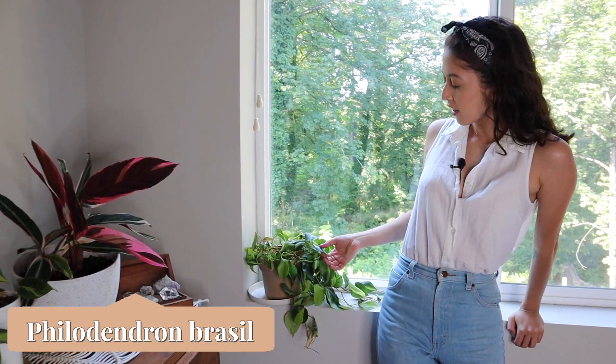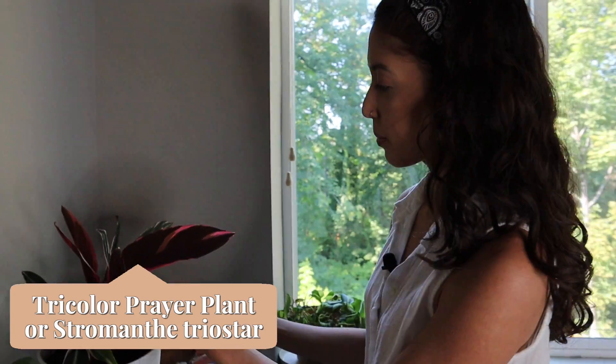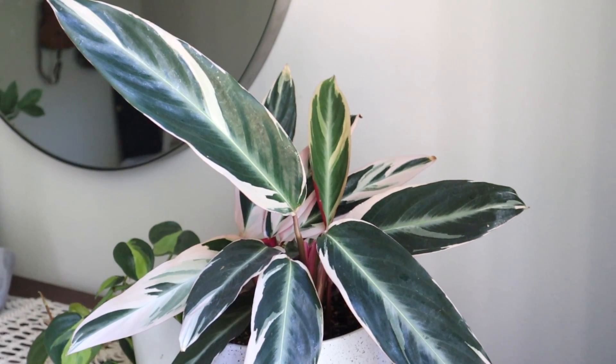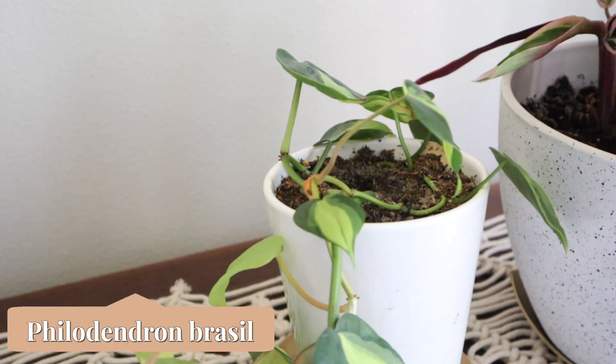We are in the bedroom now. We have another philodendron Brazil — I have so many of these in the house. Next I have a stromanthe — this plant is really cool because it moves around. It will go up at night and then fall down during the day. It also just looks really cool, it's another pink and green plant like the one downstairs. Right here we have another philodendron Brazil.